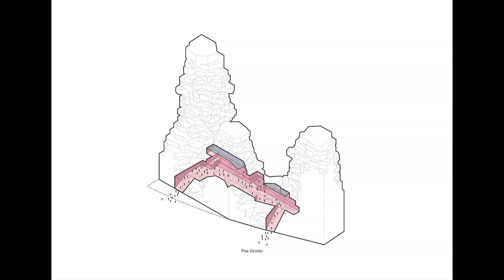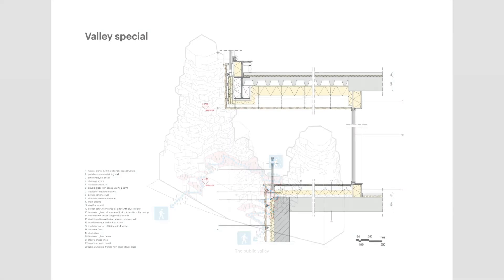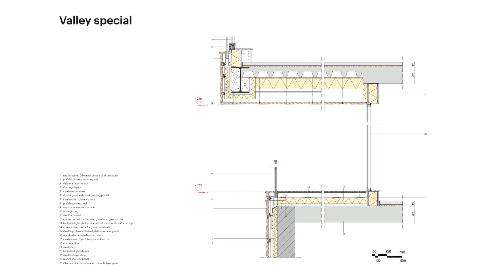Each of the 200 apartments has a unique floor plan, and the outlandish cantilevers of the towers are possible thanks to innovative engineering, including 11 steel specials that were bolted to the concrete building.